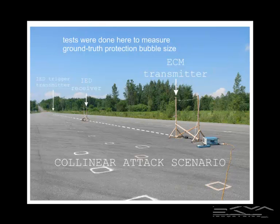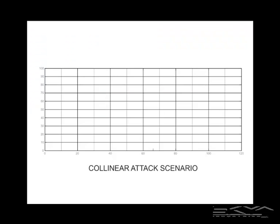It's also the easiest to look at in a single photograph. We measured the protection bubble for three different ECM power levels: high power, medium power, and low power. Here's a graph where the vertical axis is the probability of observing the ECM effectiveness toggle range — that's a fancy way of saying the outer boundary of the ECM protection bubble. The horizontal axis is range or distance from the ECM antenna, which is at zero on the left.